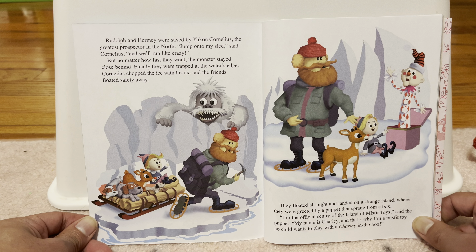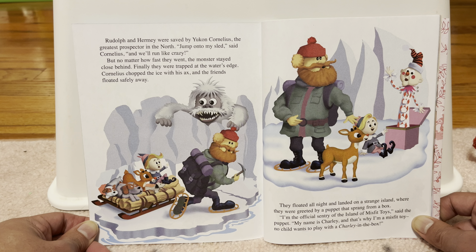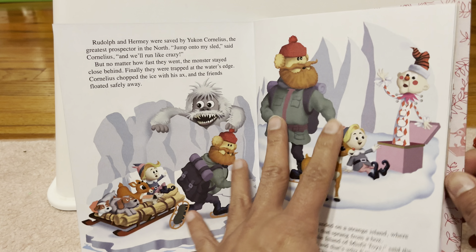Poor Rudolph wandered off alone. Soon, he met an elf who was hiding in the woods. My name is Hermie, said the elf. I want to be a dentist. Hermie the dentist? But now I'm just an elf who doesn't belong. And I'm a red-nosed reindeer, sighed Rudolph. The pair decided to be friends and run away together.